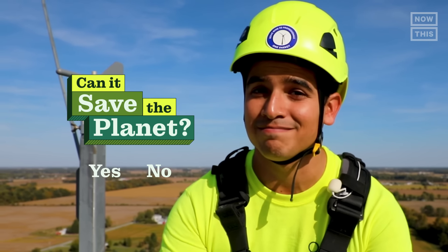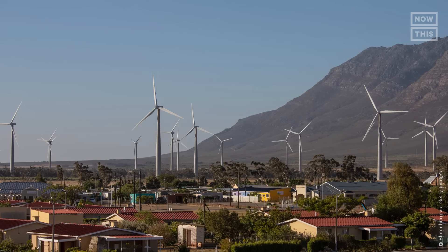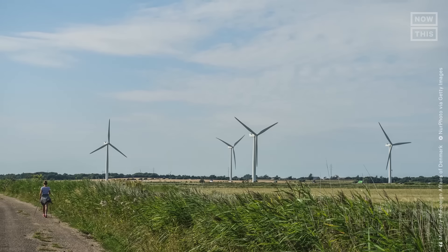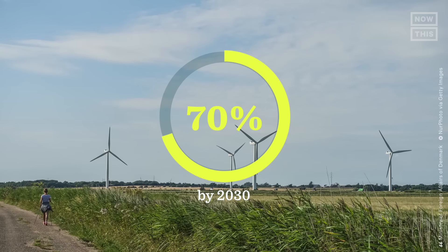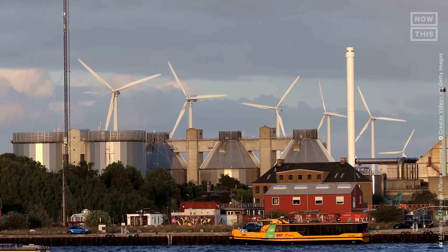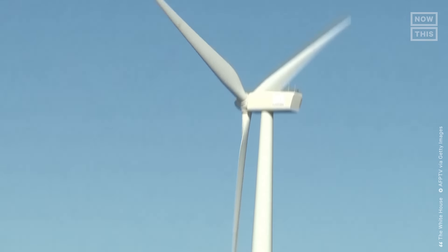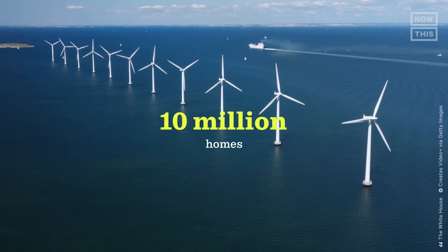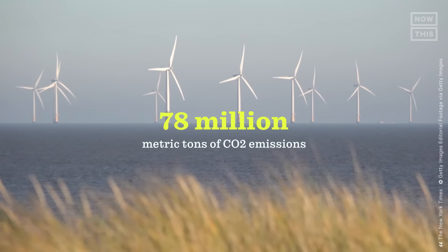So can wind energy save the planet? Yes. Wind energy is already a successful solution around the world and being used to decarbonize entire countries. Denmark, for example, aims to reduce its greenhouse gas emissions by 70% by 2030 and 100% by 2050, using onshore wind energy in combination with other green technologies and energy sources. The US has also pledged to build enough offshore wind by 2030 to power 10 million homes with clean energy and help cut 78 million metric tons of CO2 emissions.